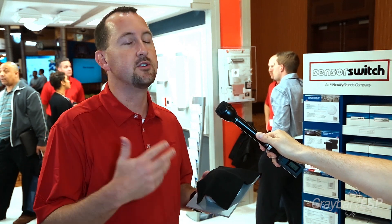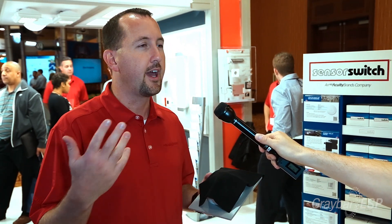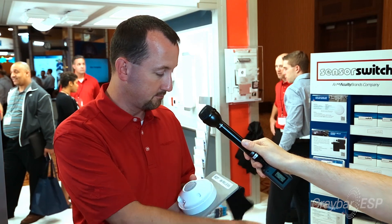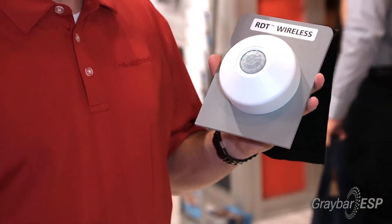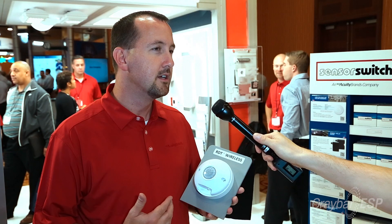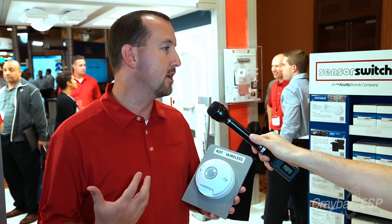Wireless sensors have been on the market for a number of years for stand-alone applications where you have issues running wires between the switch and a sensor. While this is a first in the market, what's unique is we are bringing not only passive infrared motion detection to a wireless sensor, but dual technology as well. We have what's called microphonics, which has a microphone inside the sensor to listen for motion.